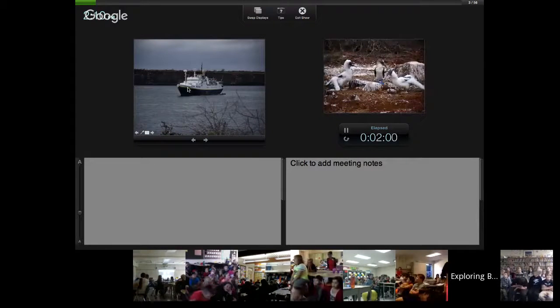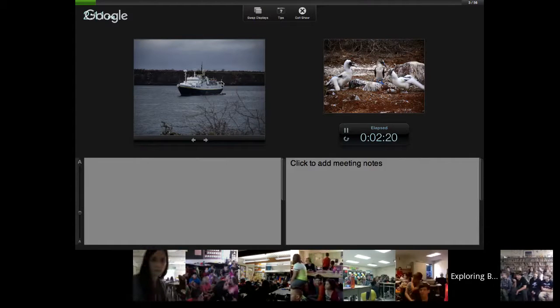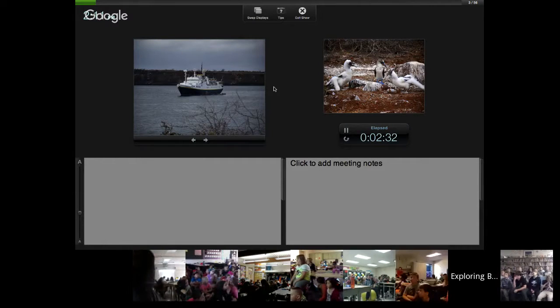This is the ship — the National Geographic Endeavor. It holds about 90 people and it's a special expedition ship. Along the back there's a big stack of zodiacs, which we'd hop into probably three or four times a day to go on different hikes, different snorkeling locations, and zodiac spots. Sometimes we just go along the shoreline and look for creatures. It's retiring this year, and the National Geographic Endeavor II will start running in the Galapagos.